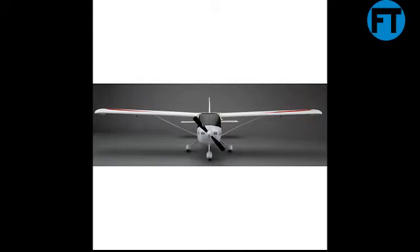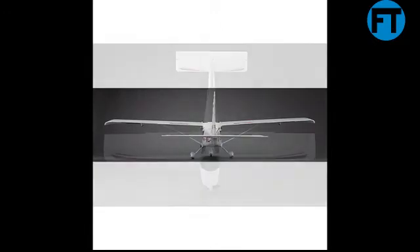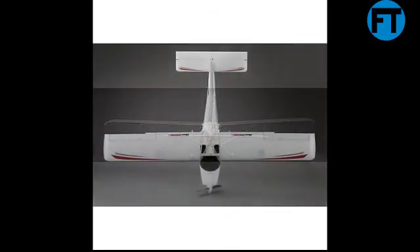Camera ready with an E-Flite EFC-721 camera mount included. Four channel control: Throttle, Rudder, Elevator, and Aileron. 1300mAh 3S 11.1V LiPo battery for long flight times on a single charge. Impact resistant durable D-Foam construction. Includes standard landing gear with wheel pants for smooth surfaces and rough field landing gear for off-grass and other surfaces.